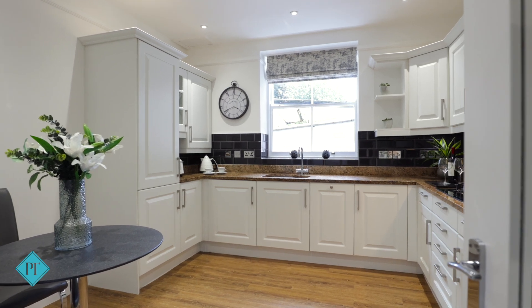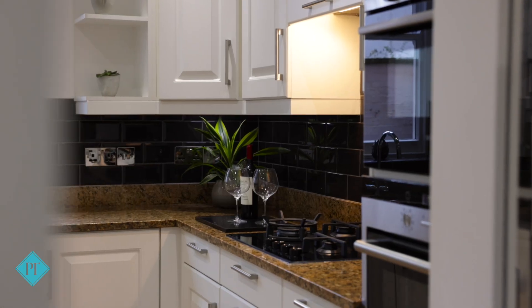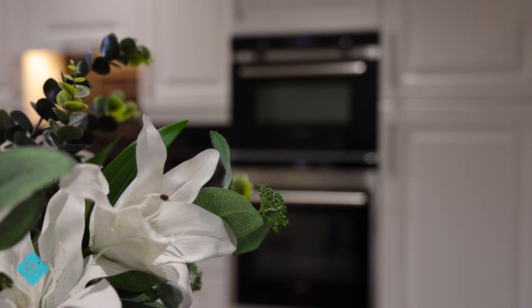The kitchen has had a full refresh with lots of new appliances and plenty of space for a table.